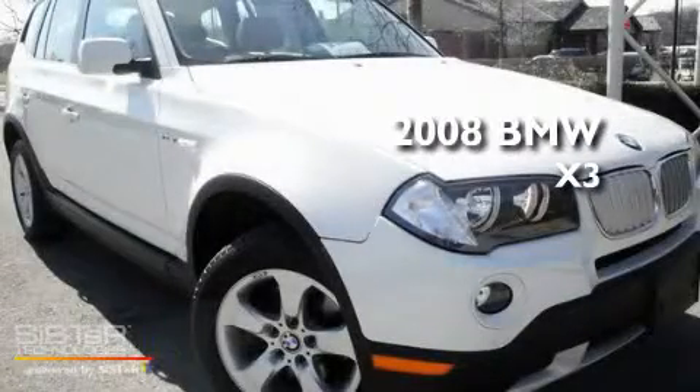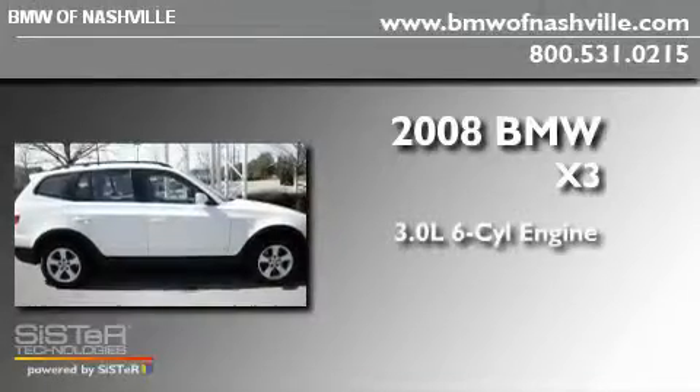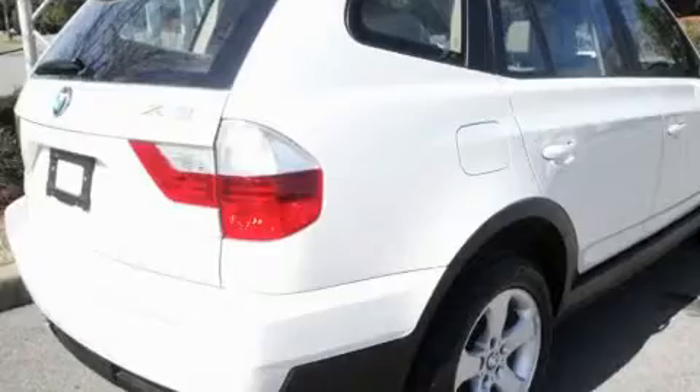This is a certified pre-owned 2008 BMW X3. It has a 3.0 liter 6-cylinder engine, a manual transmission, and all-wheel drive.